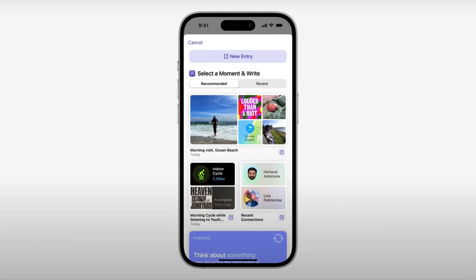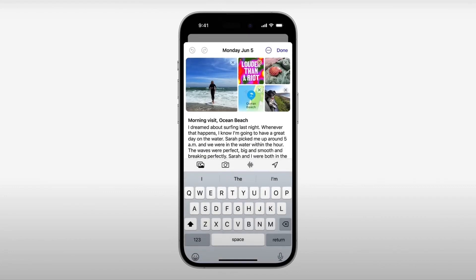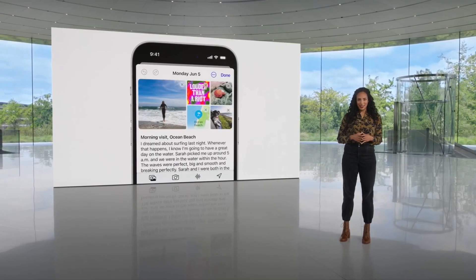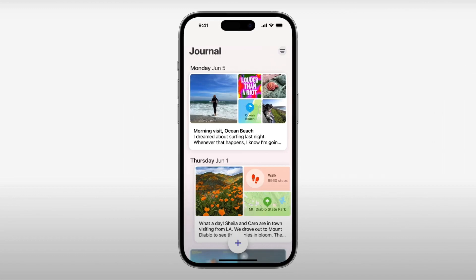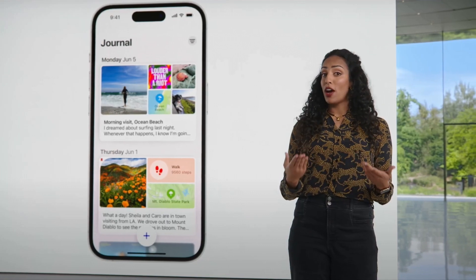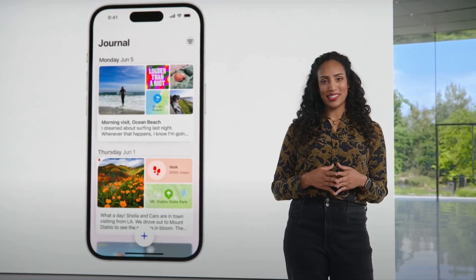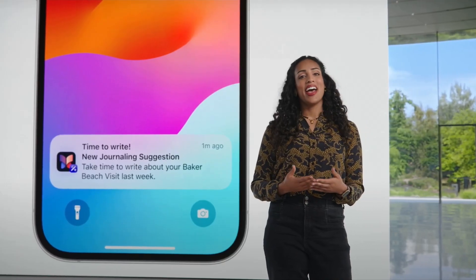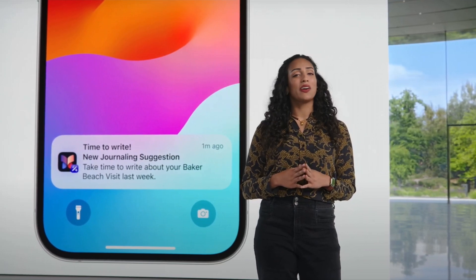Let's look at this one of a trip — it includes where you went, the music you listened to, and photos you took there. You can add these to your journal in one tap, and when you do, there's even a writing prompt like, 'What was the highlight of your visit?' As you capture life's precious moments, you can mark important ones and revisit them later to find new insights or set new goals. And to stay consistent, you can schedule notifications for the start or end of your day to remind you to write and to tell you when new suggestions are available.